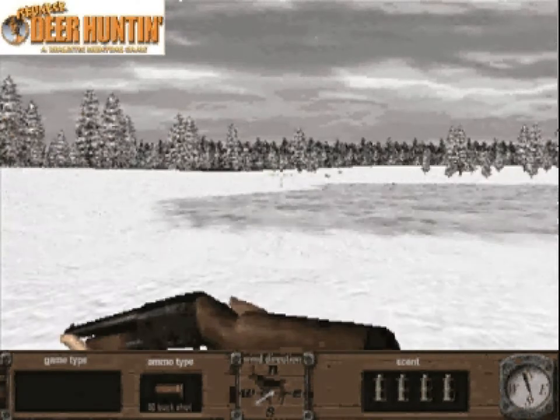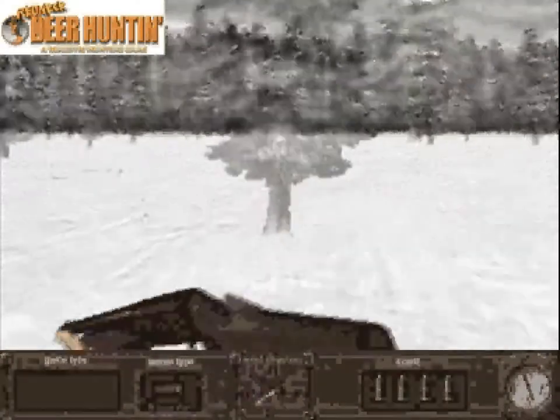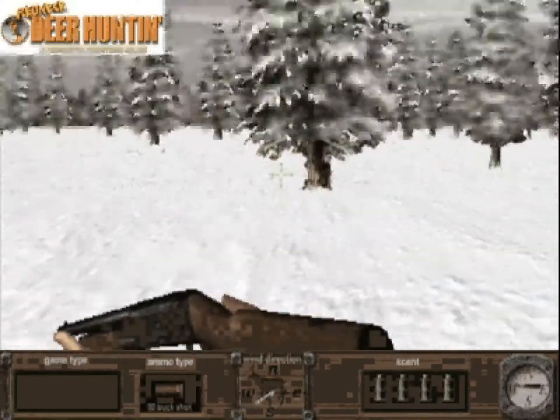Sneaking up on a buck requires real hunter's patience. Always be aware of your surroundings — a silly little thing like a dry branch could ruin your whole hunt.